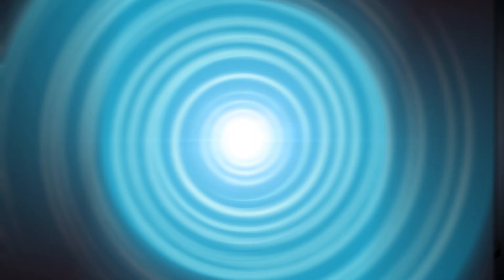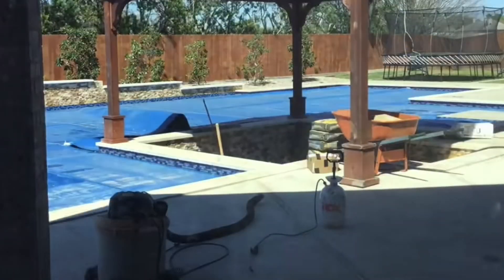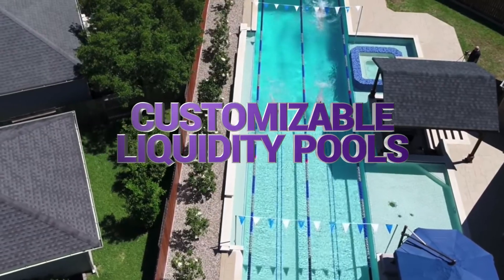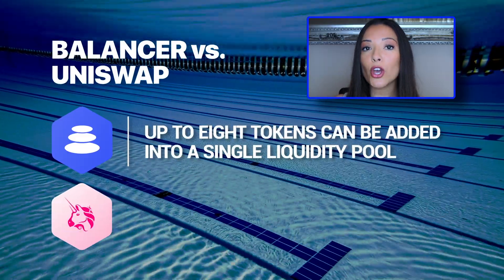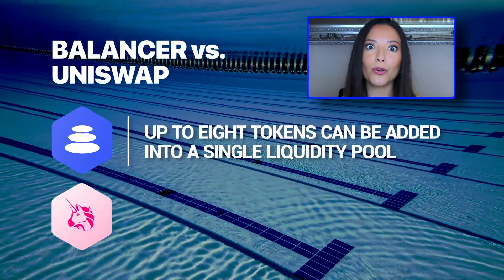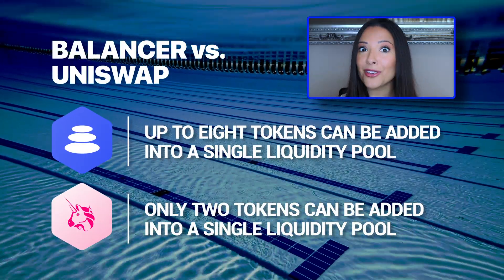BAL, for example, is the native token of the Balancer ecosystem and can be used to provide liquidity in the protocol's customizable liquidity pools. Balancer works in a similar way to Uniswap, except up to 8 tokens can be added into a single pool, compared to Uniswap's two, and Ethereum isn't necessarily one of the tokens in the pool.